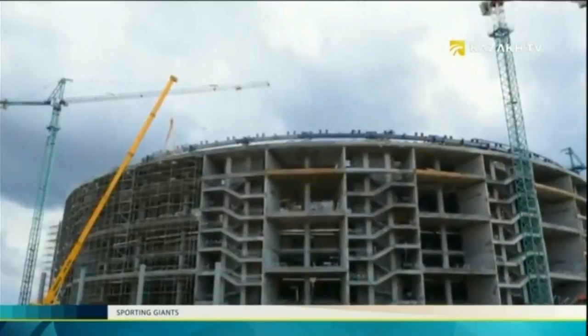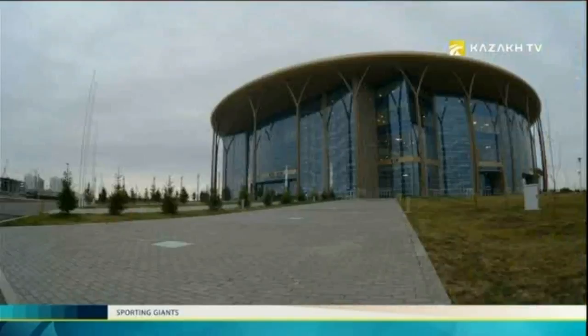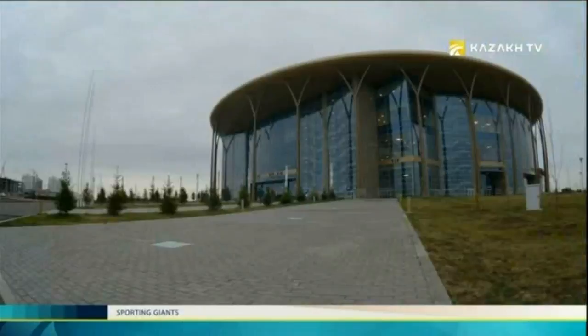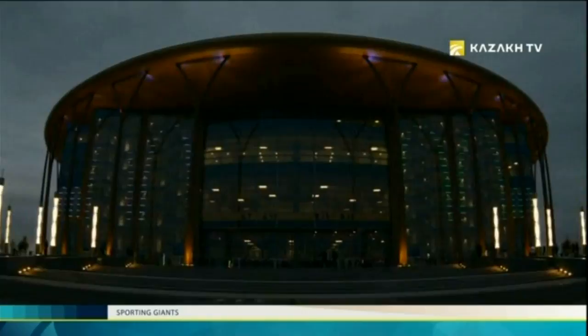Mixed with high-tech and oriental motifs, Ice Palace adequately fits into the modern architecture of Astana. The Ice Arena itself complies with all international standards. Our arena accommodates 11,000 seats — 6,000 seats on the lower levels and 5,000 seats on the fifth level. The arena itself is multifunctional. It can host not only hockey games but also other sorts of activities.